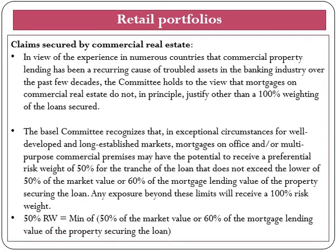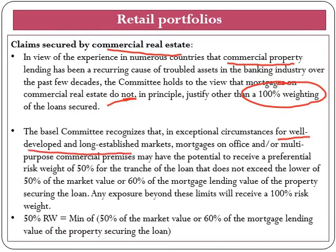Now we will look at capital requirements for claims secured by commercial real estate. In the view of experience in numerous countries, commercial real estate lending has been a recurring cause of troubled assets in the banking industry over the past few decades. The committee holds the view that mortgage on commercial real estate — mortgage on office or multi-purpose commercial premises — may have a potential to receive a preferential risk weight of 50%.